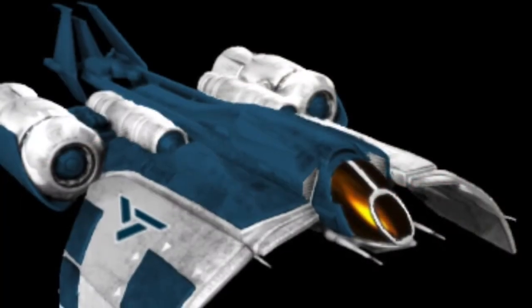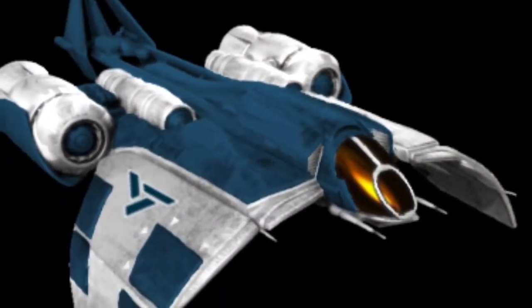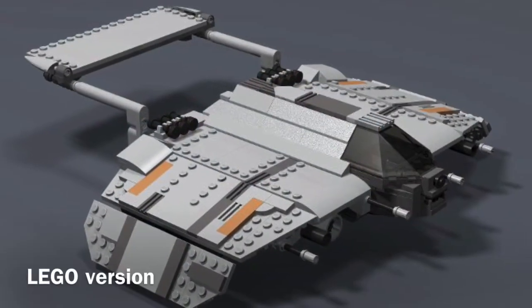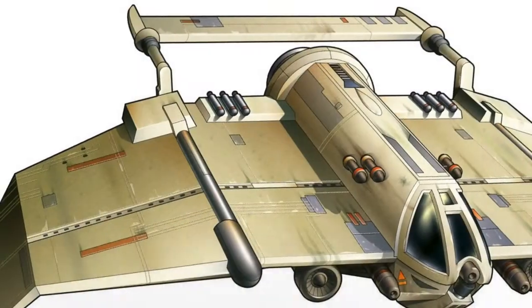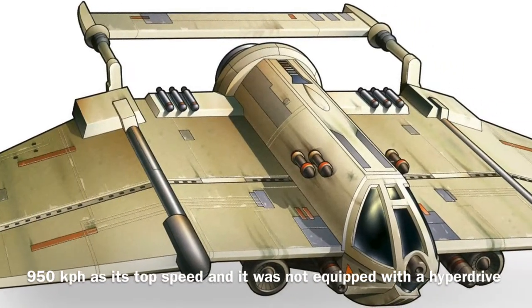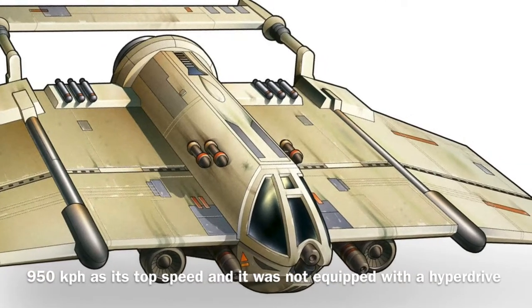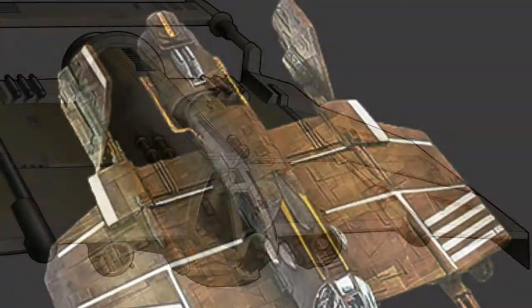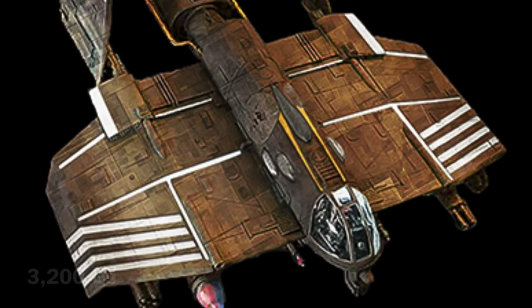The vessel was 15 meters long and was not equipped with a navicomputer, but was often modified to seat an astromech. In terms of speed, the ship was pretty slow for a starfighter, only being able to go at speeds of up to 950 kilometers per hour. The cloak-shaped also had no hyperdrive, but the vessel was often modified to have up to a class 1. Because of its slow speed, you would only experience 3,200 g's, and the vessel was not very maneuverable.